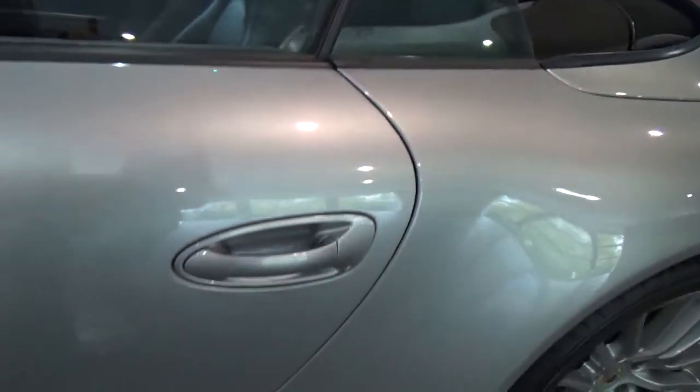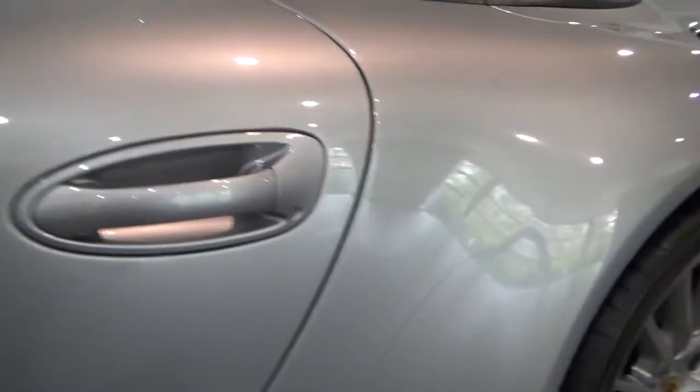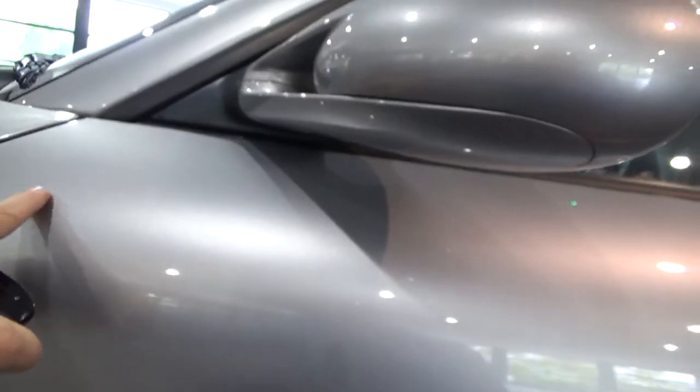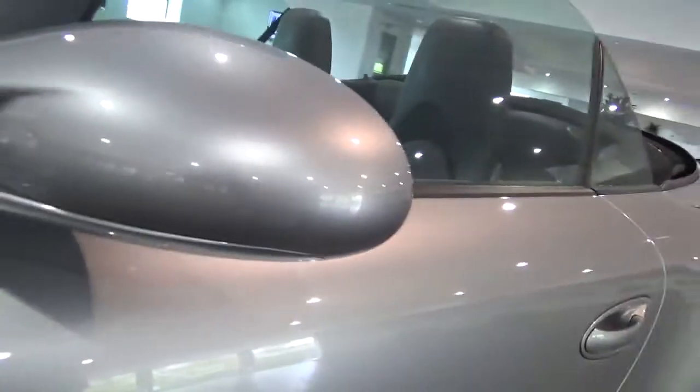Onto the passenger door — no major issues at all, all in good condition. There are a few tiny little marks that look like they would polish out; it looks more like tar than anything else. The mirror housing is all in good condition.